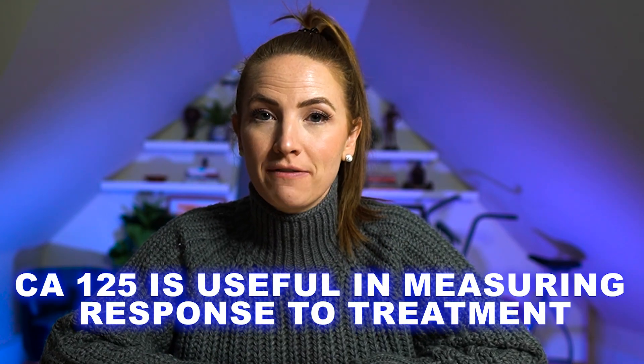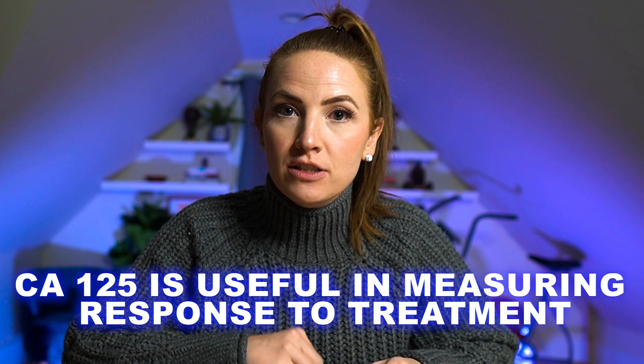The CA-125 level alone was not enough to diagnose that tumor as cancerous. The CA-125 level is often used as a screening tool for ovarian cancer, but it was never actually approved by the FDA for this purpose. The FDA has approved the CA-125 blood test for measuring response to treatment in women with a known history of ovarian cancer. But this test is often used off-label by many clinicians to screen women for ovarian cancer or to detect a recurrence.